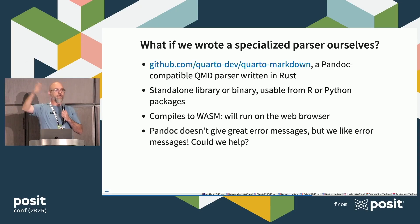So we asked: what if we took over that part of Pandoc ourselves? We know what the markdown looks like, and we can try to parse it directly. This is really a story about what we've been working on for the last six months: we're taking over the frontend for Pandoc and parsing this ourselves — rewriting the entire frontend in Rust. The cool thing is this is a standalone library or binary, so you'll get to use it from R and from Python in your own tooling. It compiles to WebAssembly, which means it will work inside Positron, RStudio, and Zed or your favorite text editor.